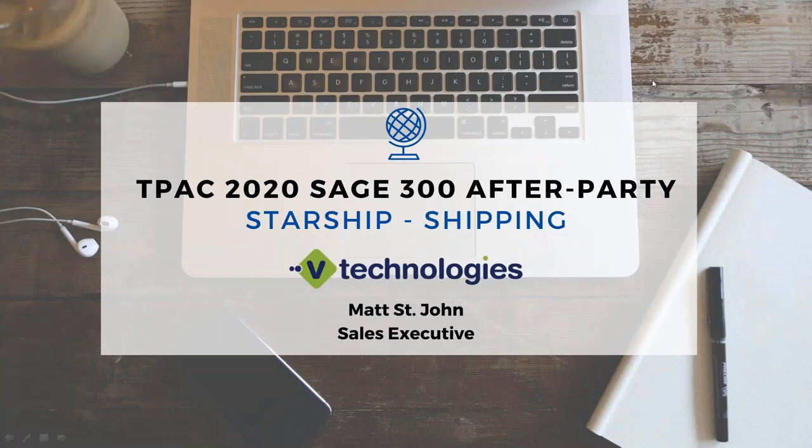Hi everyone, this is Matt St. John. Thank you for joining today's webinar. This is the TPAC 2020 after party.